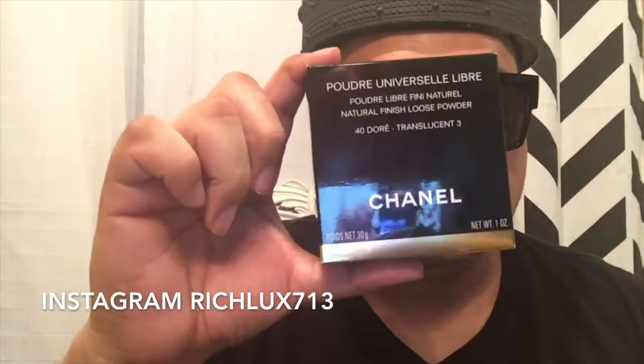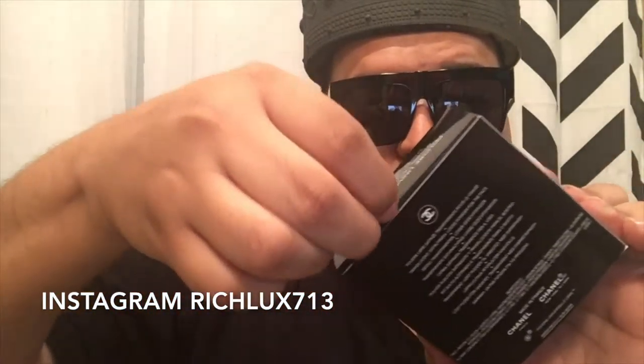Hey, what's going on everyone! So today I went into the Chanel store and I picked up the Chanel powder, so I'm going to show it to you here and do a little quick unboxing.